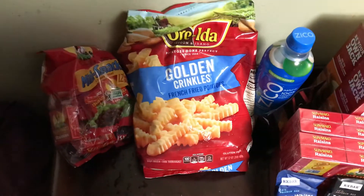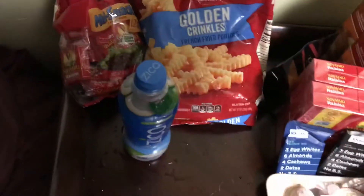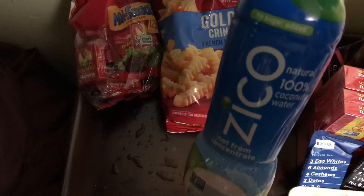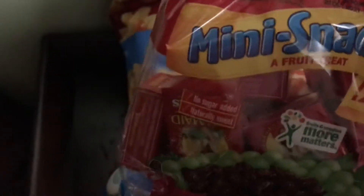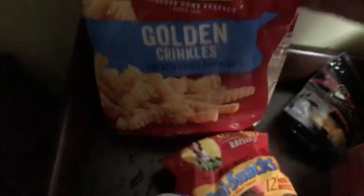The next products — these three here — were purchased at Ingalls. This Zyko Water was $1.67 with a $1.67 rebate, which makes it $0.67 each. These Raisins were $2.18 with a $0.50 rebate. The Fries were $3.18 with a $0.75 rebate.